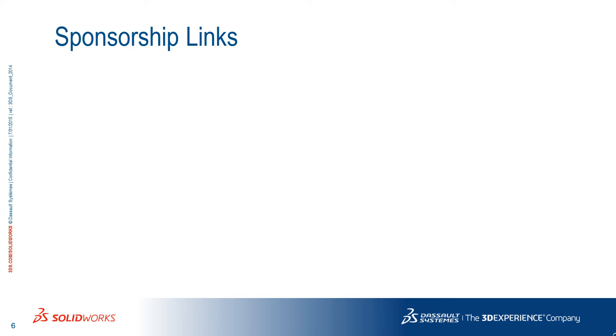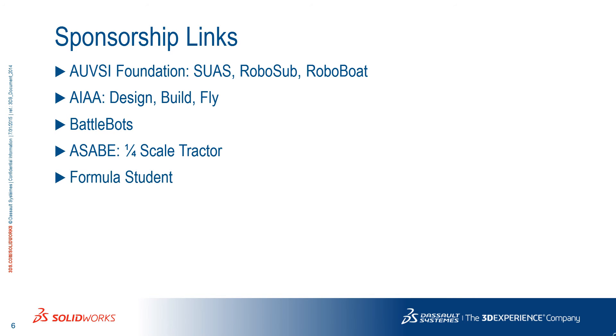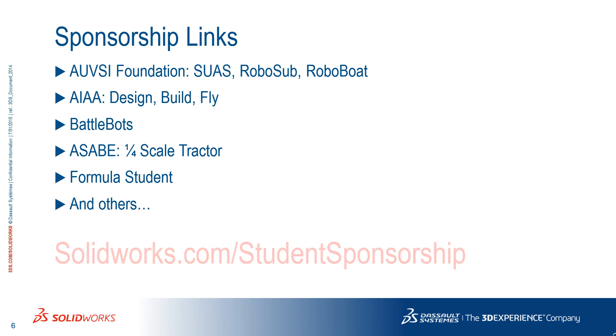If you want to participate in a different contest, SOLIDWORKS also sponsors teams for the AUVSI Foundation for contests such as the Student Unmanned Air System, RoboSub and RoboBoat, the AIAA Design Build Fly, BattleBots, ASABE for their one-fourth scale tractor competition, Formula Student, and other contests all over the world. For all these and others, go to SOLIDWORKS.com/student-sponsorship.